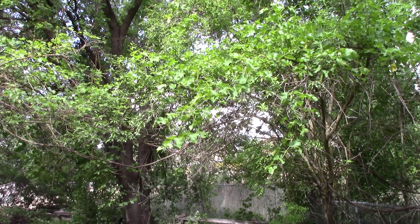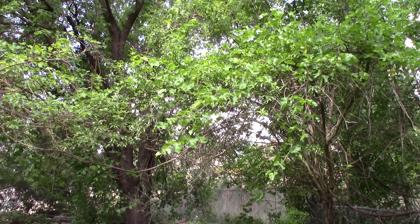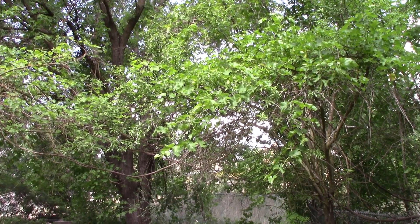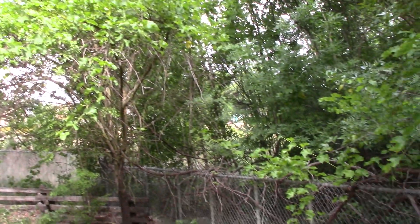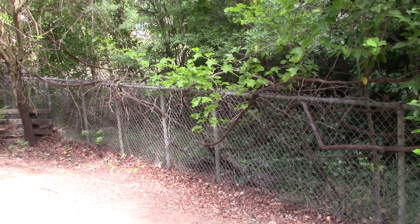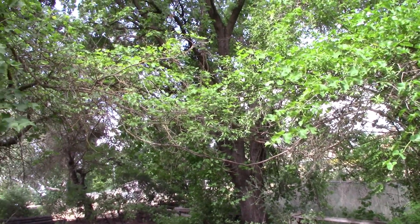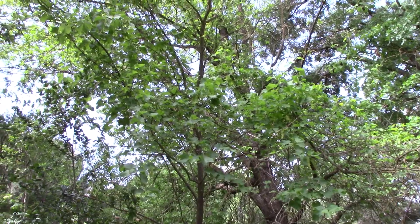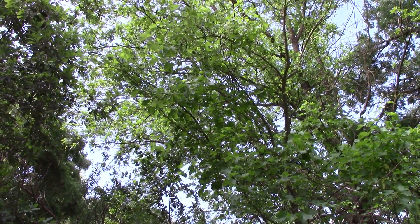I wanted to show you one of the native vines, and that is Vitis californica, California grape. This can be found in riparian ecosystems. It's actually rooted over here on the left, just below the fence. You can see all the larger vines coming up, going to the right and left of the camera, up into the canopy. It can make its way tens of feet high in the trees.